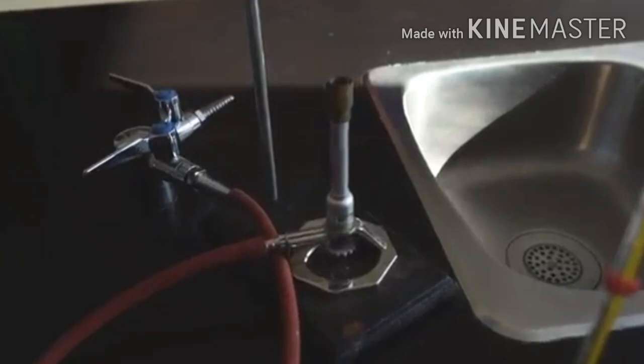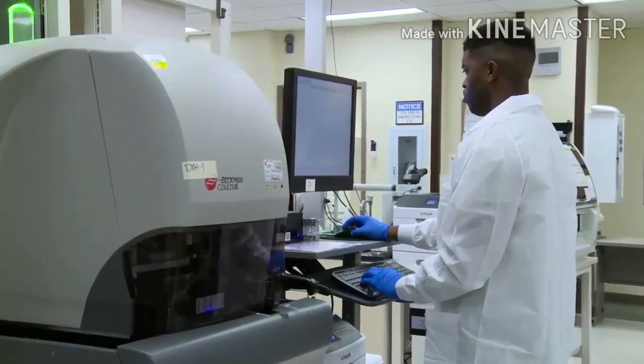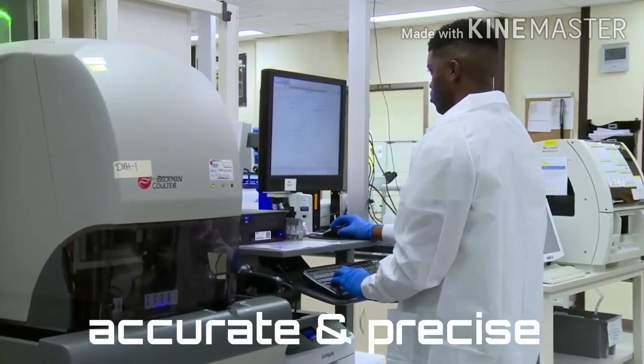Sometimes senses are not enough to make an observation. Here are some tools that can help make your observations accurate and precise.